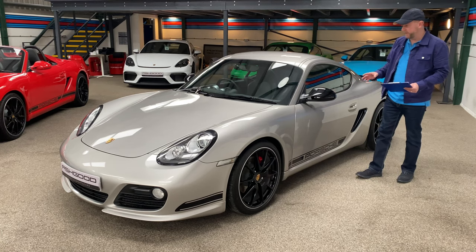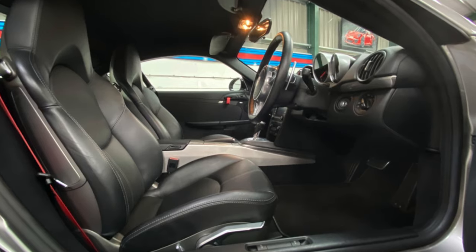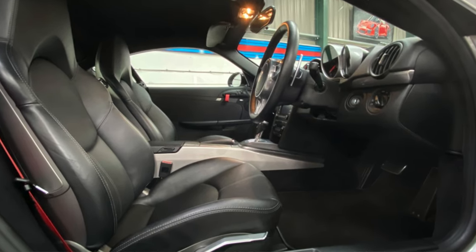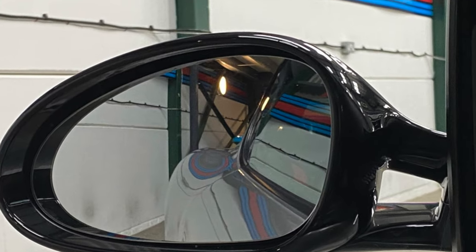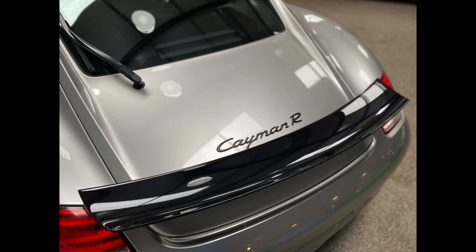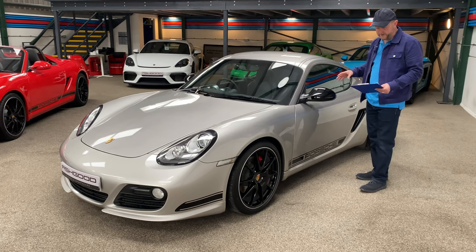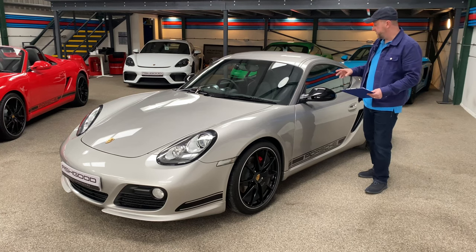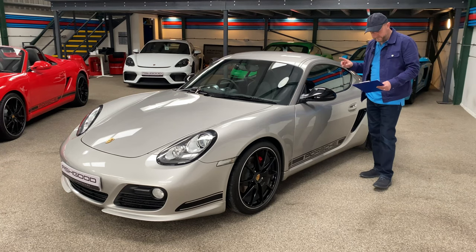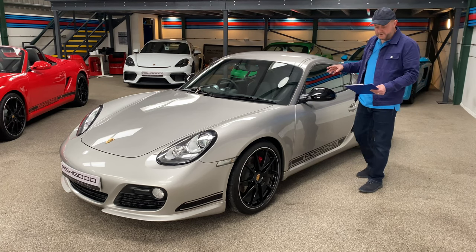Today I'm going to show you this 2011 987 Cayman R PDK gearbox in a cracking silver colour, contrasted with the black mirrors, black wheels and the black rear spoiler. It looks absolutely awesome. This one's got a 3.4 litre flat six, mid-engine, seven-speed PDK — and you could have had this in a manual obviously at the time.